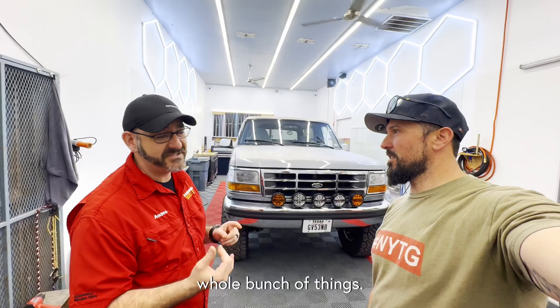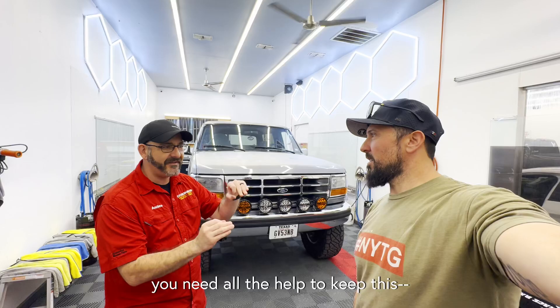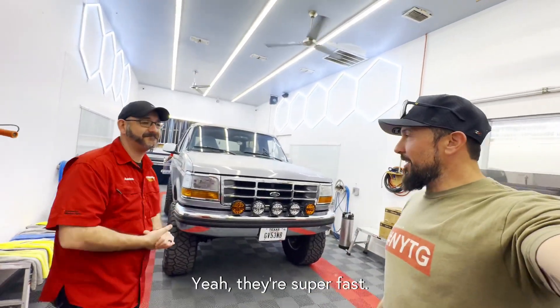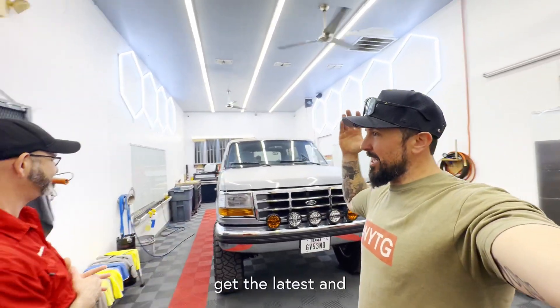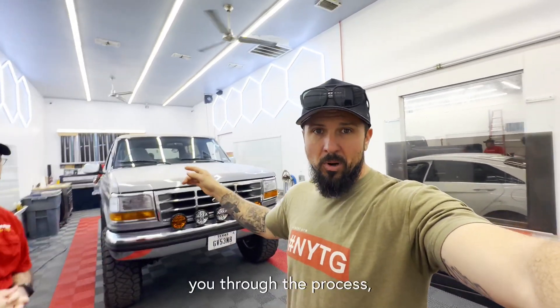We're doing the crystalline line of window film, which is the best at keeping heat away — especially in south Texas. It's going to do UV protection, which is really important on older rides. We're talking 99% UV protection, 1000 SPF, so it's going to be like putting the best sunblock on. It's cool to see a 31-year-old truck get the latest and greatest tint technology from the experts here at Detronics.